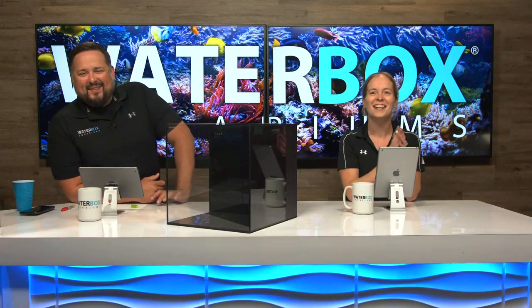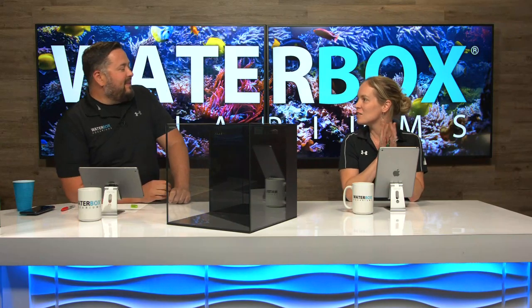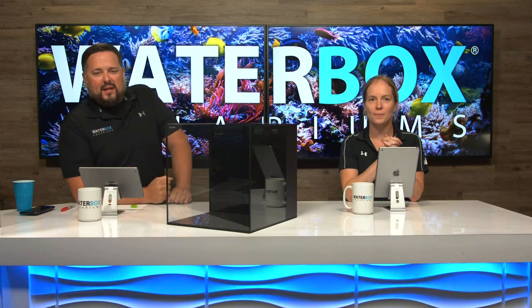Hey! We're live. Welcome to Waterbox Wednesday. We are here again in the studio. Exciting to be back here. It's nice to be back in here. We're live, you guys, on Facebook and YouTube.